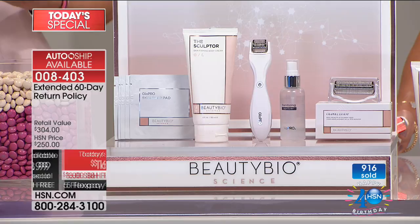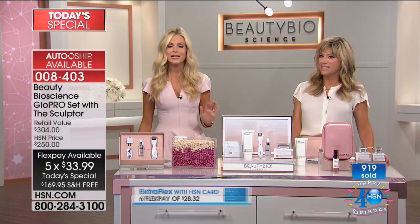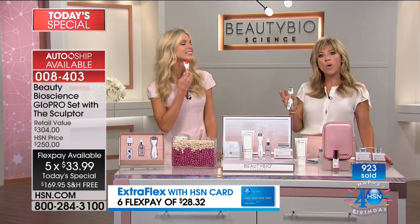Nowhere else but HSN, where we launched six years ago, do we offer this incredible 60-day try-it-out guarantee. Use it, love it, experience every bit of it — and if you don't love it, send it back. The FlexPay makes it accessible. This is a flash sale — once it's gone, it's gone. We have sold out every single visit, literally every visit for the last year since this launched.